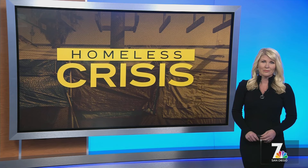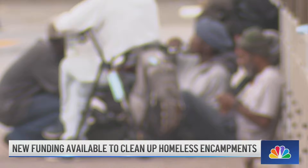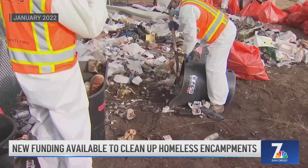San Diego is eligible to apply for millions more dollars to help fight homelessness. Governor Newsom announced yesterday a third round of funding — nearly $300 million — is now available from California's encampment resolution funding.